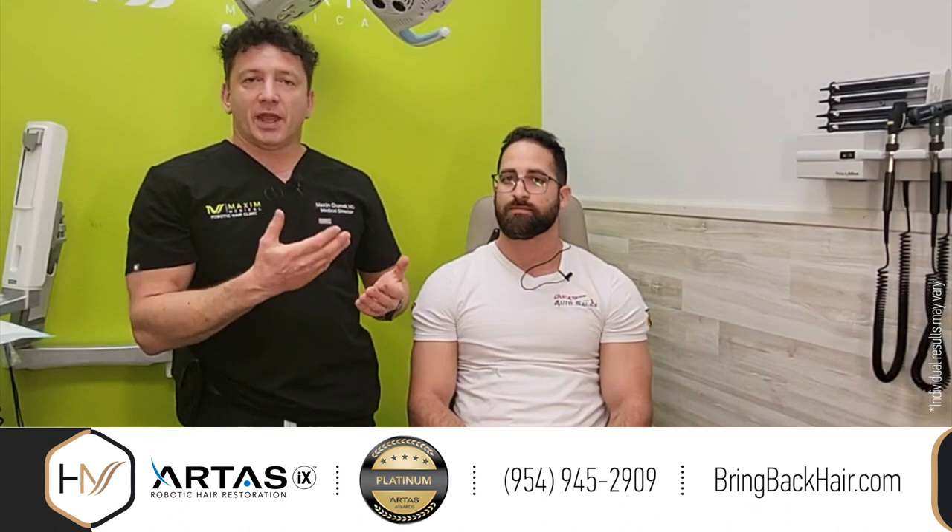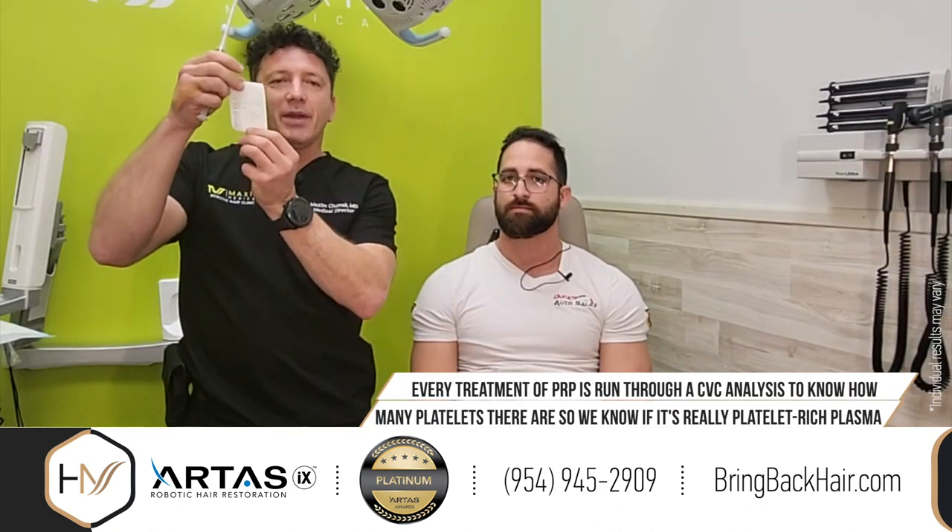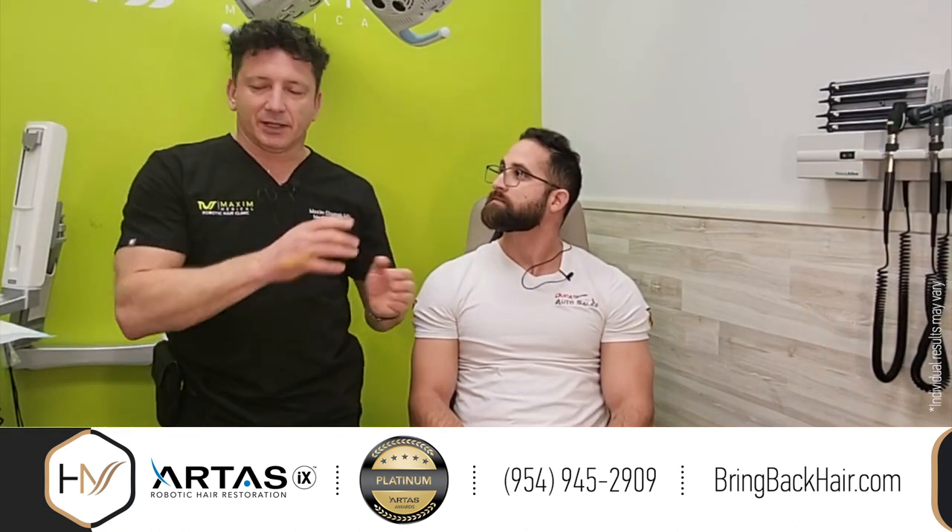We usually see our patients at three and six months, nine months, and 12 month marks. Today is the six-month visit and we scheduled his PRP treatment. With every PRP, we run a CBC analysis to analyze platelet count. We always verify it's actually PRP because we can see four pluses — that means it's at least 2 million platelets per microliter, which is about 10 times higher than your normal platelet levels.